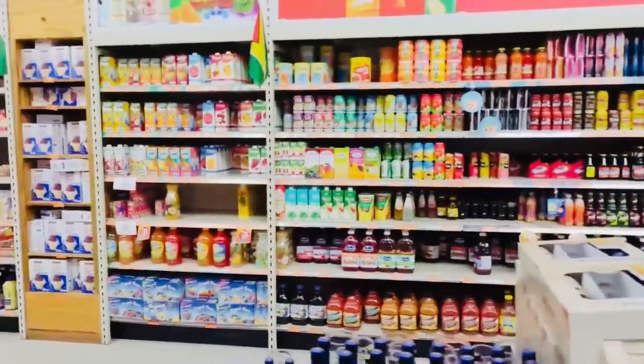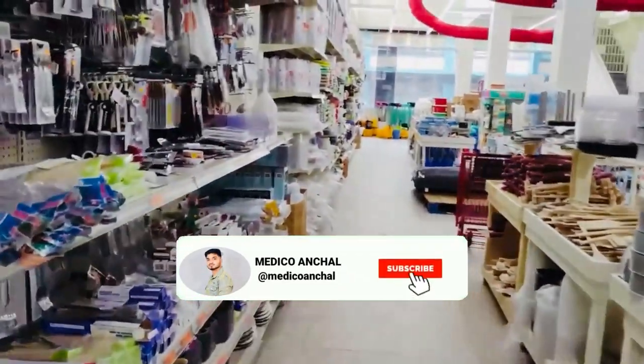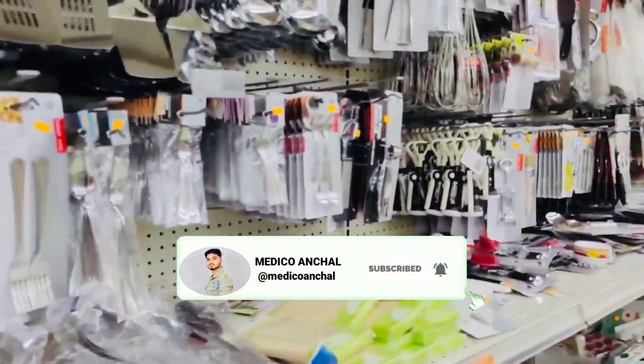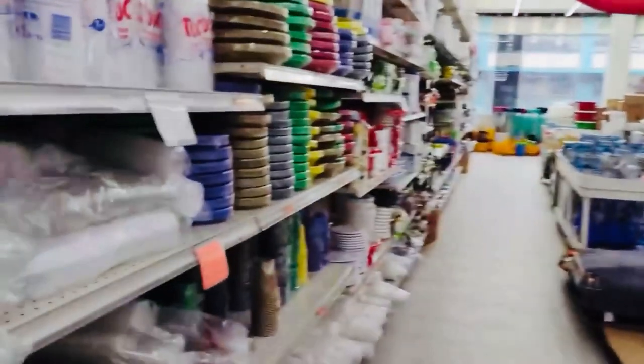Coming up to lane two, here you will find types of peanuts, jams, and kitchen utensils also. If you are still new to my channel, please do hit subscribe and press the bell icon, and also share this video with your friends and like the video.